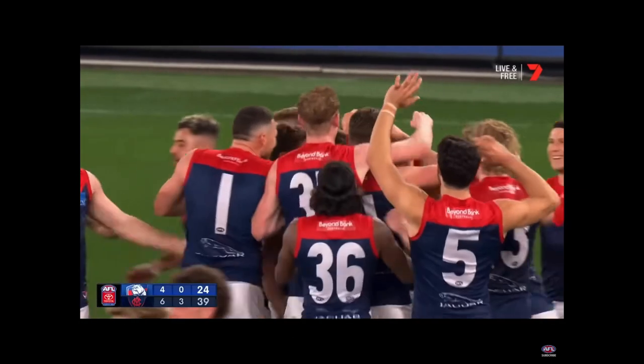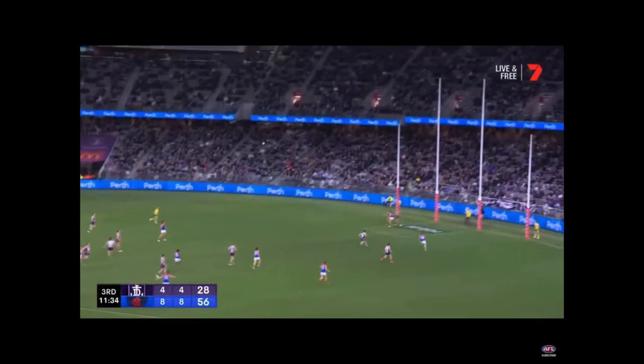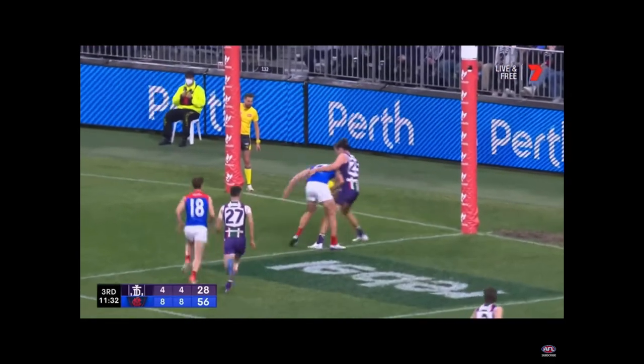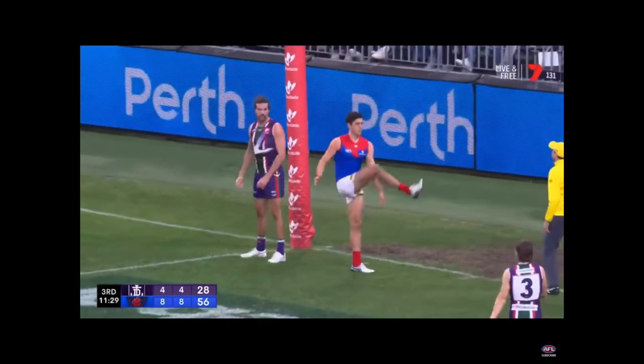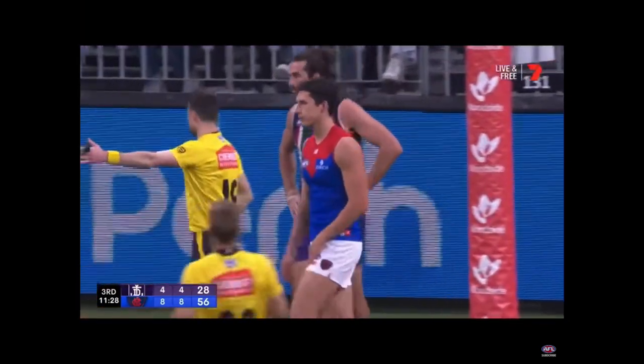Look at the Melbourne players come from everywhere. Wilson, Wiedemann found it to Spargo — good goal kicker. Doesn't get enough on that. Wiedemann — that'll give the confidence a lift and he kicks it from point blank range. He may have to come back over the mark.